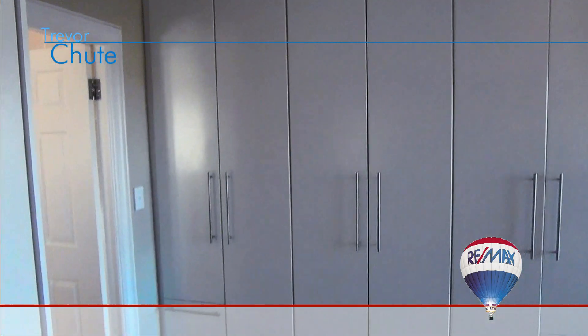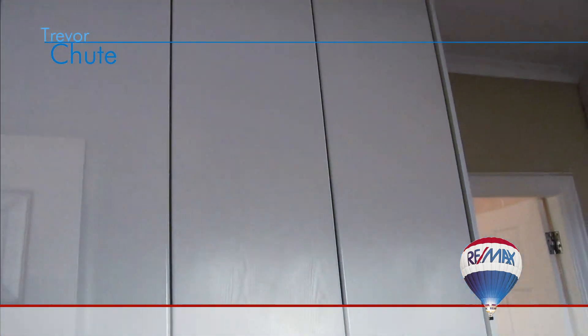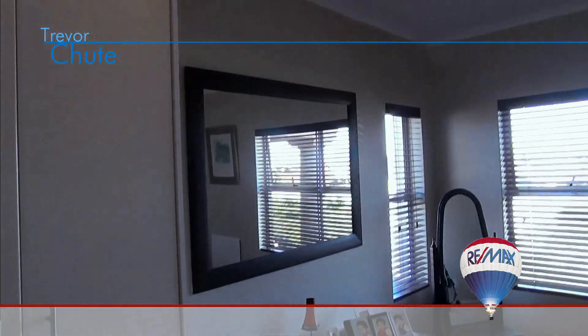The master bedroom is spacious with a large area for storage with floor-to-ceiling built-in cupboards. It's fully carpeted and also has a wall-mounted low-economy panel heater.